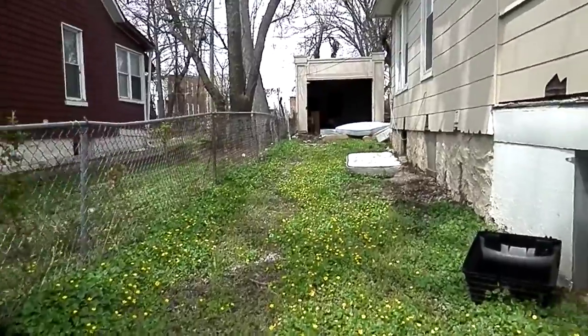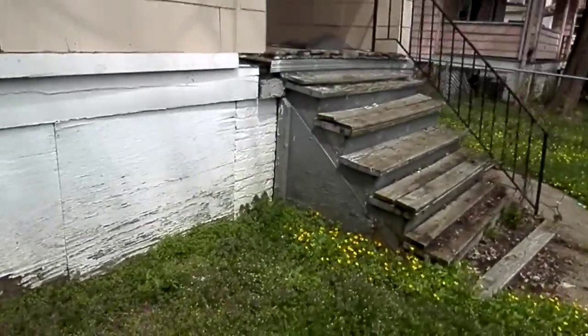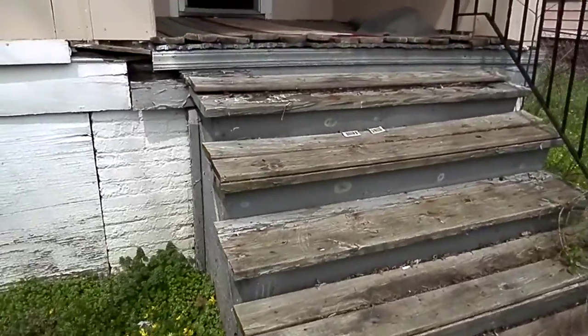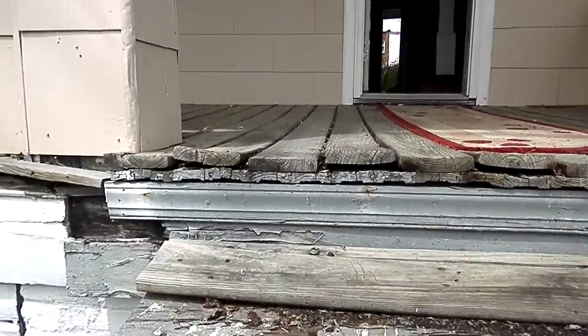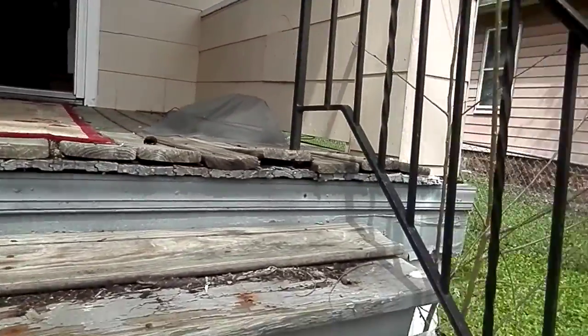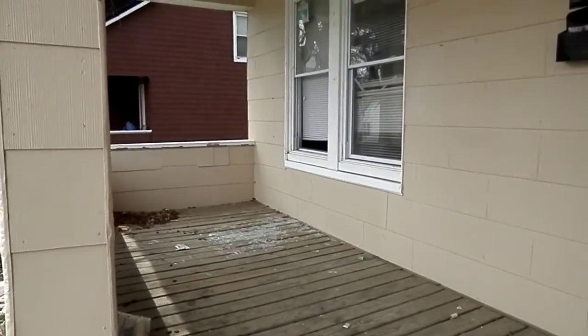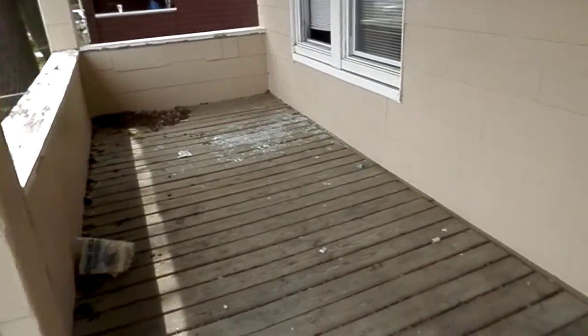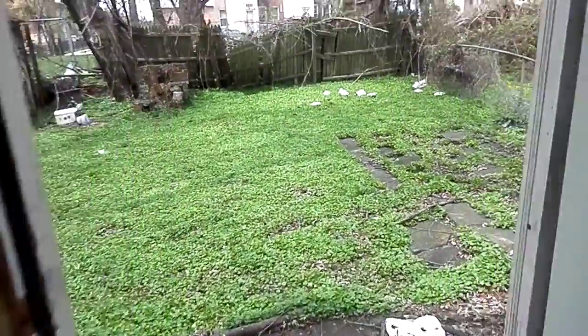The driveway leads up to the garage. The front porch just needs some repairs — they've already repaired it once. It needs a little shape up. The siding can be painted. We'll go right to the backyard first.